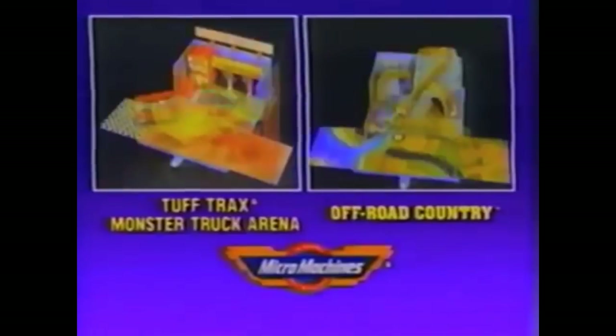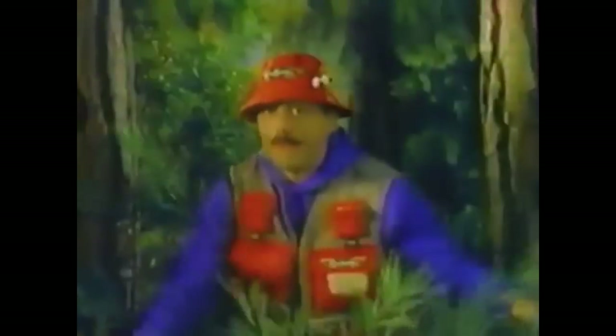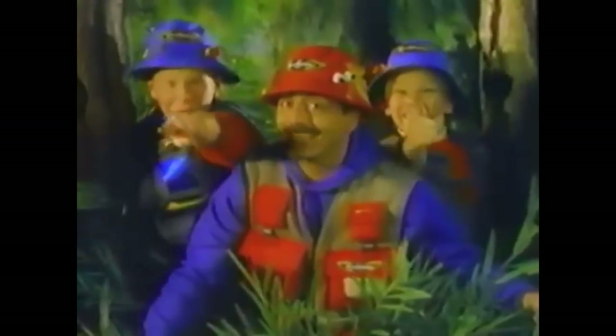It is the age of the Monster Machine — the biggest, the baddest, the meanest climbing beast known to man. There's just no stopping it. The ultimate climbing machine. The Monster Machine from Tomy. Micro Machines off-road country in the Tough Tracks Monster Truck Arena playset — vehicles sold separately from Galoob. Remember, if it doesn't say Micro Machines, it's not the real thing.